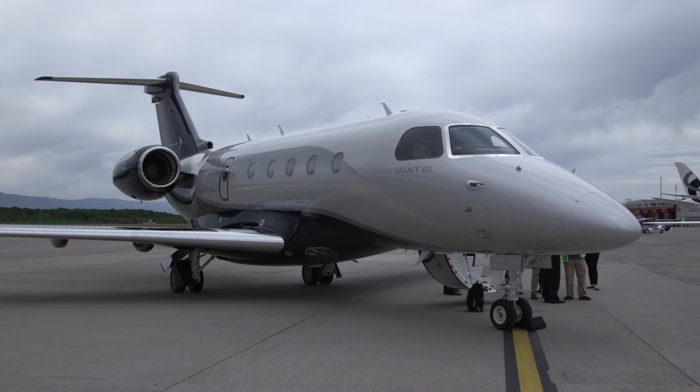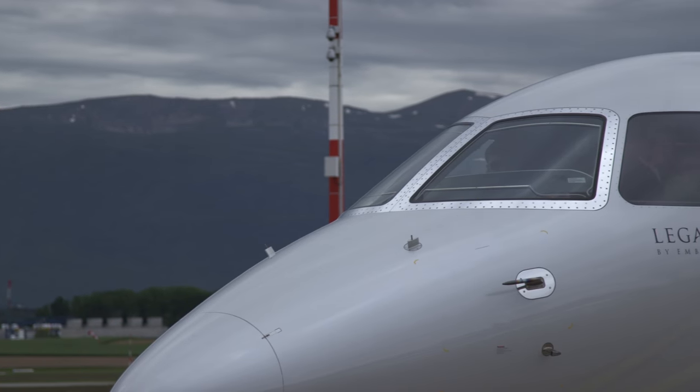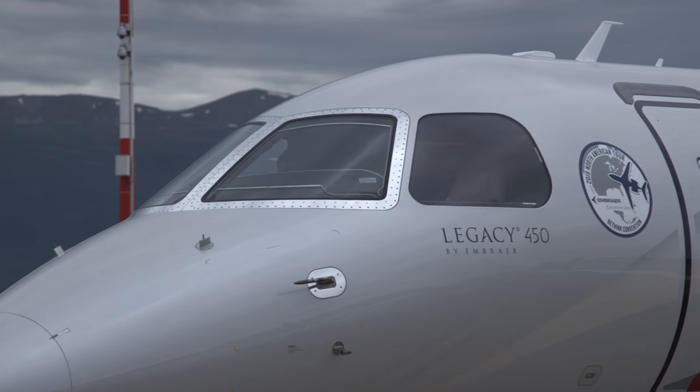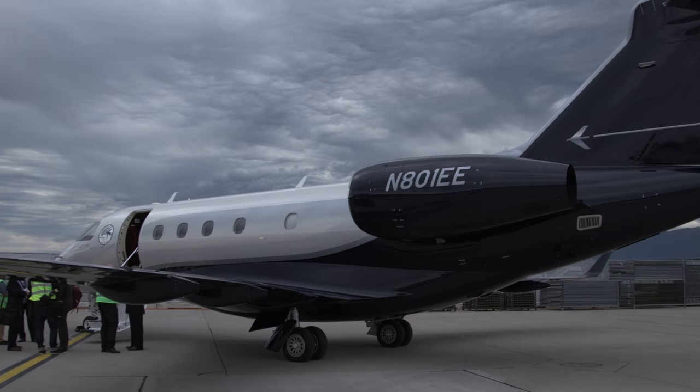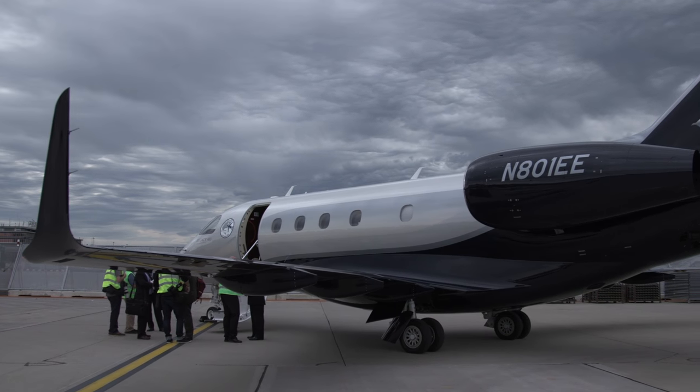By comparison with the rival Gulfstream G450, the Embraer aircraft are slightly slower and have less range — around 3,000 nautical miles with four passengers versus 4,000 nautical miles with eight passengers. But for their price point, the mid-size Legacies offer a generously sized cabin.